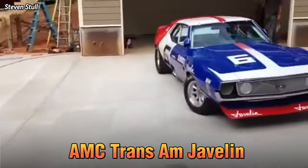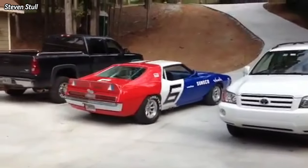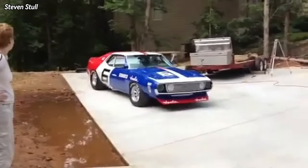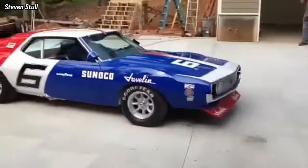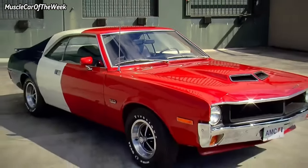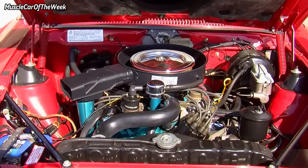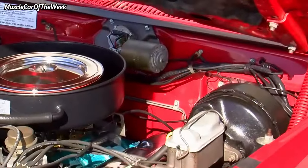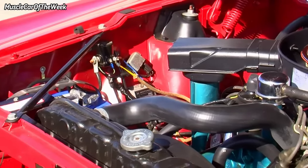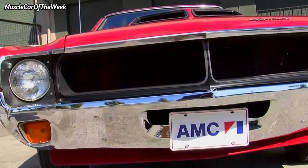The 1970 AMC Trans Am Javelin SST was a one-year-only homologation special to compete in SCCA Trans Am racing. With a factory price of $3,995, it is no wonder that AMC only produced 100 Trans Am Javelins of the 19,714 Javelin units built in 1970. In addition to the tri-colored paint job, the Trans Am Javelin came equipped with a 390 V8 engine with 325 horsepower and 420 pound-feet of torque, go package, heavy-duty cooling system, dual exhaust, ram induction system, Borg-Warner T10 four-speed manual transmission, and Hurst competition shifter.